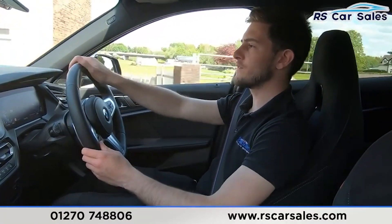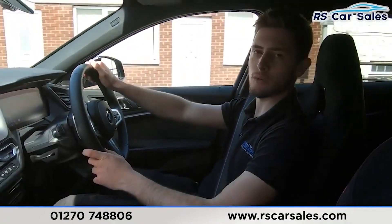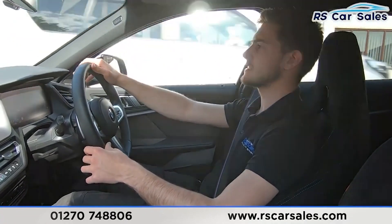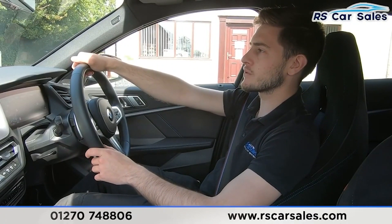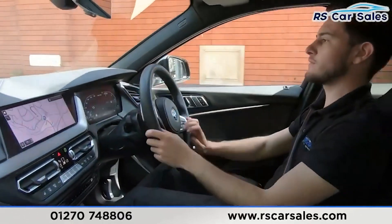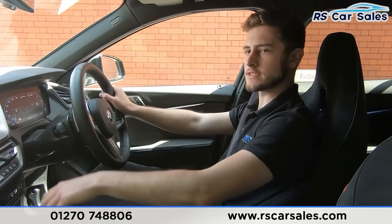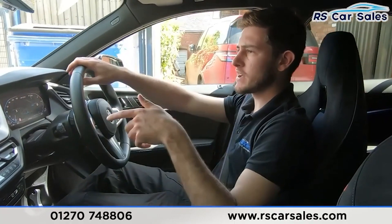You can find us on social media – we're on Instagram, Facebook, and YouTube, which you're watching right now. Make sure to follow us to keep up to date with all the latest stock. I'm now turning into the industrial park to perform an emergency brake and demonstrate that reverse works as it should. Three, two, one – very sharp on the brakes there. Straight into reverse, we've got our visual display of front and rear sensors, all working exactly as expected.